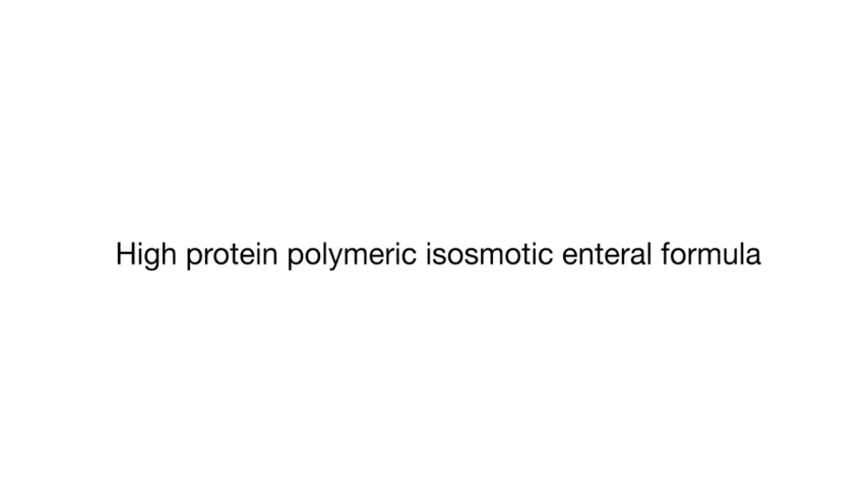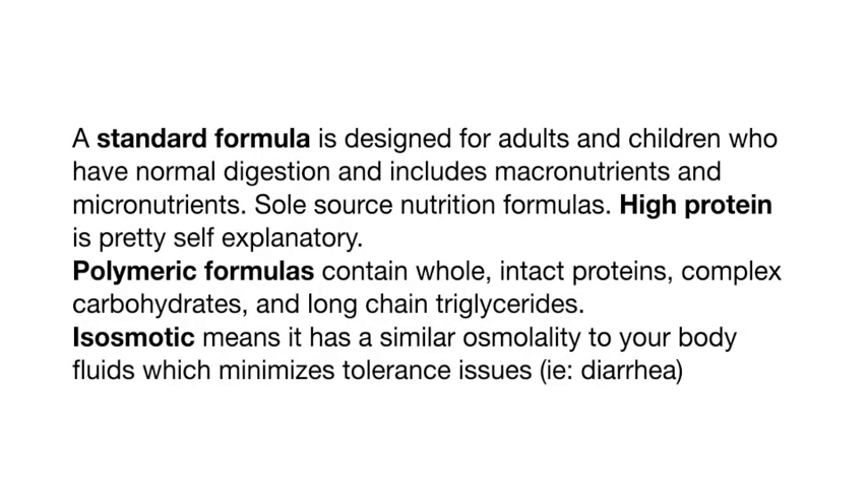The next question is what type of formula should be initiated. This depends on your hospital formulary and what the medical executive committee has approved, so I won't be throwing out brand names. Whatever tube feeding company you use, make sure your formula meets these criteria: you want a high-protein polymeric isoosmotic enteral formula. This is a standard formula designed for adults with normal digestion that includes all required nutrients.